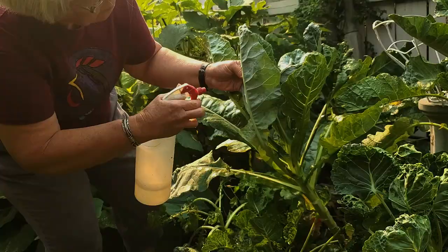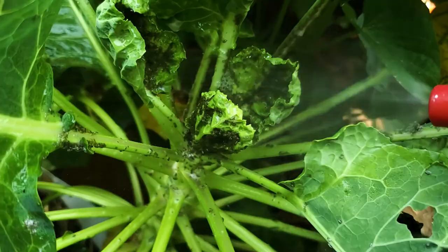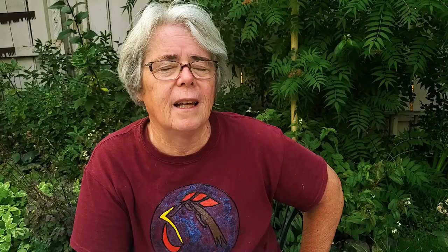What I have found really works is just a little bit of soap in water — maybe like a half a tablespoon in a spray bottle of water. That's all it takes. I just saturate all those little guys in soapy water and it's been doing the trick. It kills them and they're gone, and they don't really come right back.